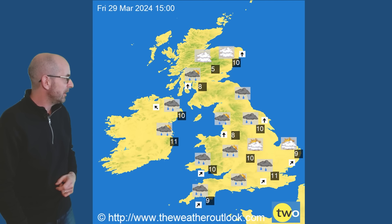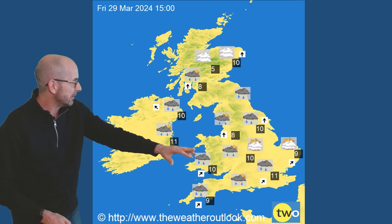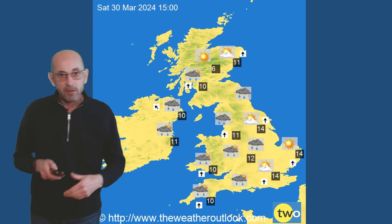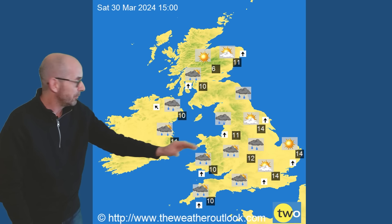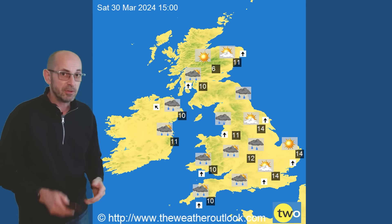Moving forwards to Good Friday, it's quite a mixed picture, with showery conditions highlighted, perhaps a degree or two higher. The temperatures into the Easter weekend - so Saturday - the values have now climbed. We're seeing 12s, 13s, 14s in England and Wales. There's that mild air pushing northwards, more of a southwesterly or southerly flow at this point.